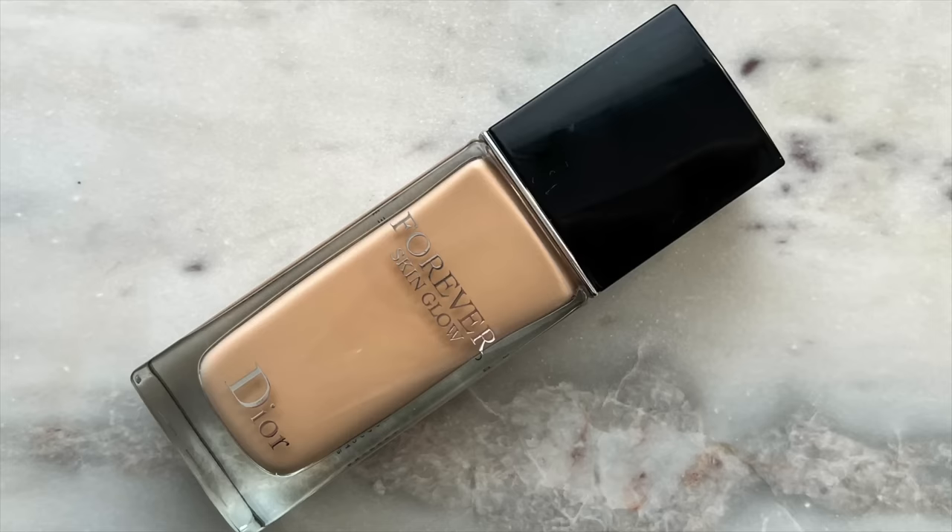I'm going to dive right into foundation and try one of their newer complexion products — this is the Forever Skin Glow Foundation. They sent over the shades 1.5N and 2N so I'm going to swatch both against my skin to see which one is going to match me most. The bottle is very beautiful, and it also has SPF 15 which is nice. Right now I just have my First Aid Beauty moisturizer on as well as my Supergoop Unseen Sunscreen. Oh, this looks like it's going to be a perfect match — this is 1.5. Oh, maybe it's going to be a little light.